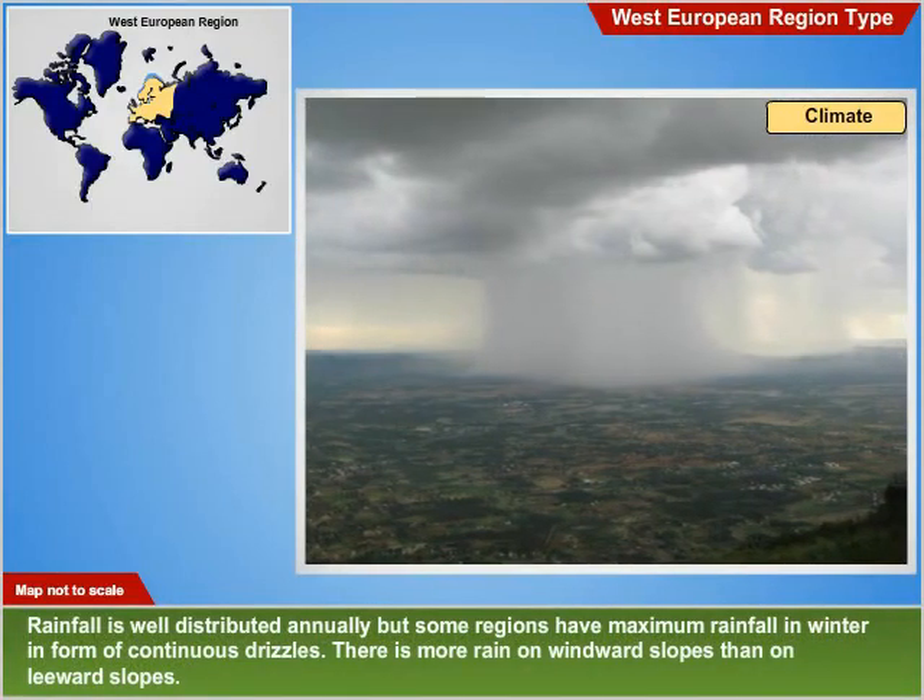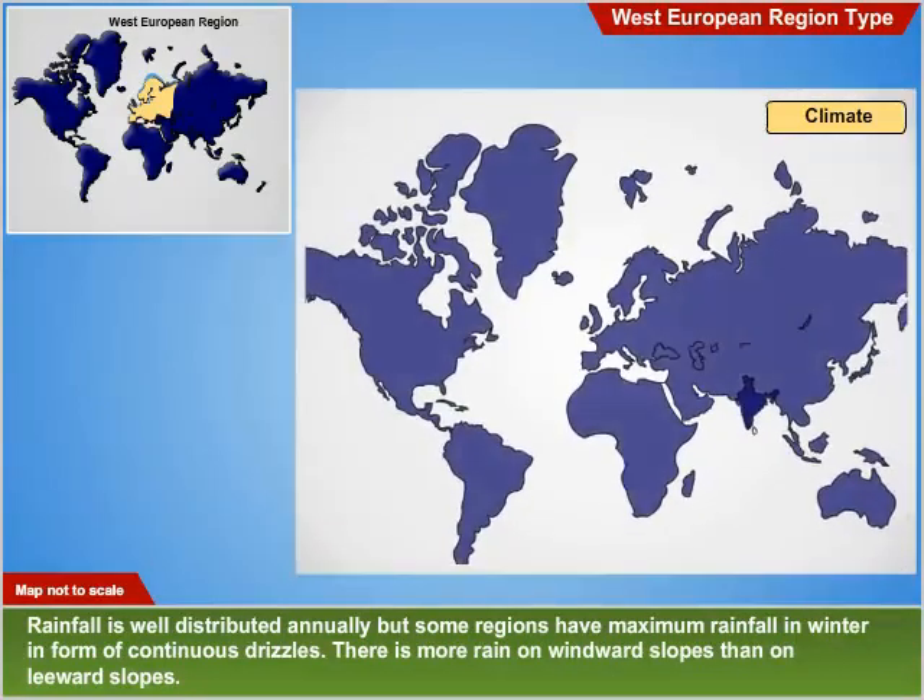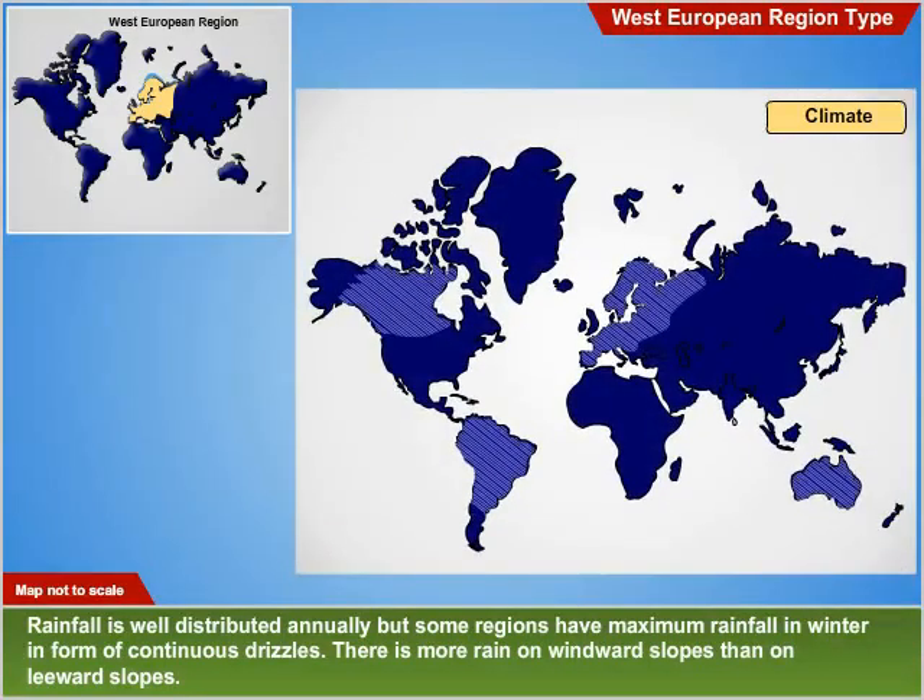Rainfall is well distributed annually, but some regions have maximum rainfall in winter in the form of continuous drizzles. There is more rain on windward slopes than on leeward slopes.